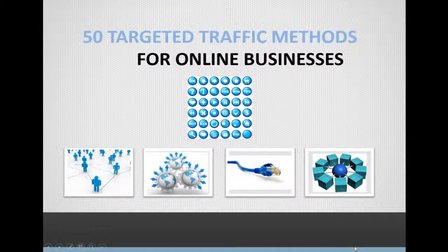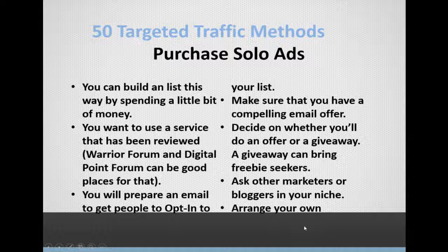Welcome back to Tip 50: Targeted Traffic Methods for Online Businesses. In this video we're talking about purchasing solo ads. You can build or start building your list by spending a little money purchasing solo ads. A solo ad is where your ad, link, or website is the only thing that goes out in a list owner's email — you pay them for the privilege of sending your offer as the sole item, giving you exposure to a new audience.